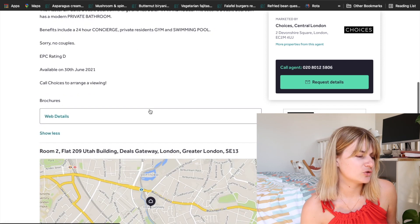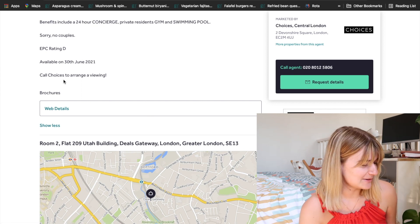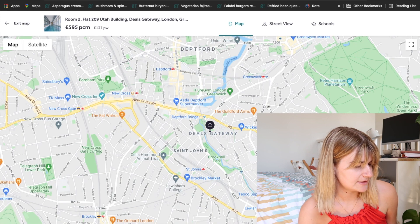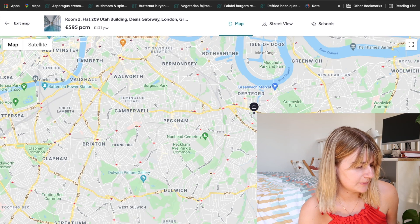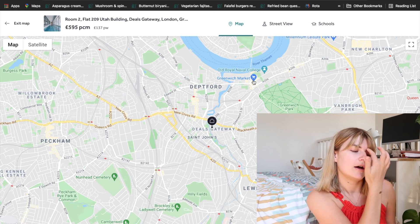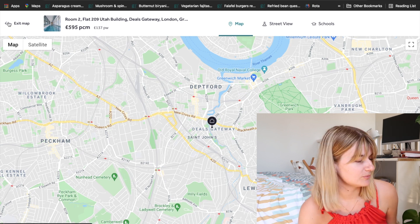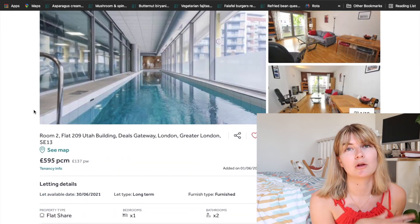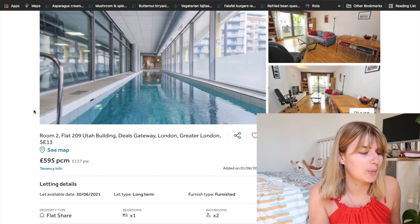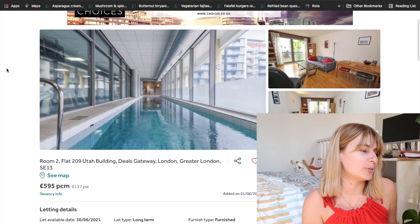It does have a balcony off the lounge, a 24-hour concierge, private residence gym and swimming pool — very impressive. Looking at the map, it's in Deptford, so the university is around Greenwich Market from here. You'd probably need to cycle or get a bus — it's not quite walking distance unless you have a spare half hour. But it looks like a pretty good option. I'd be really interested to see the local area — how close are the shops, the park — and just whether it feels like a safe neighbourhood, which is always really important to me.